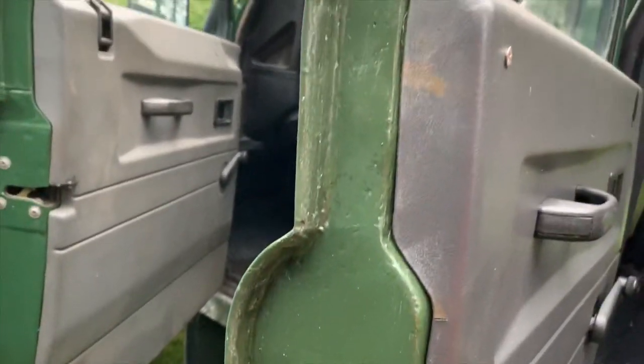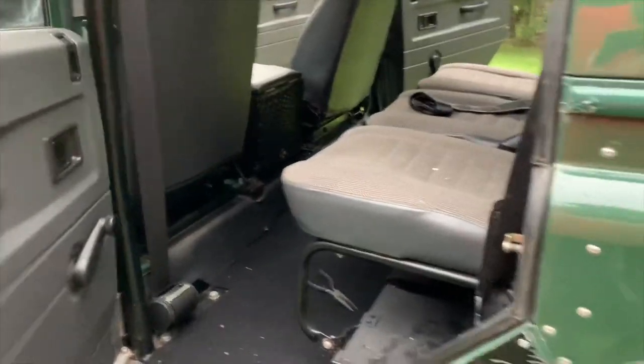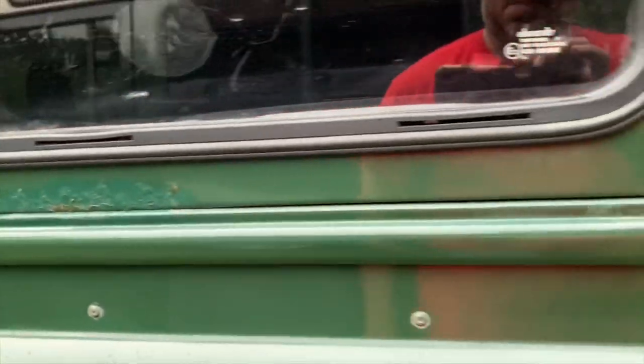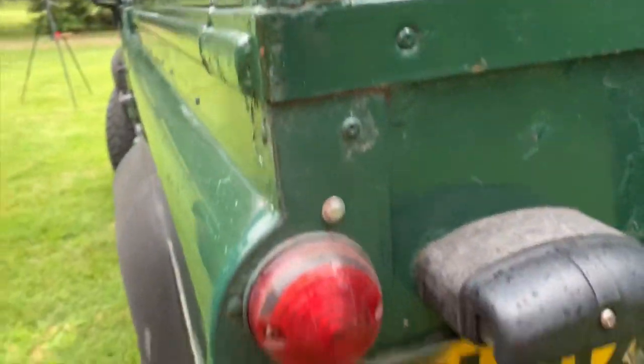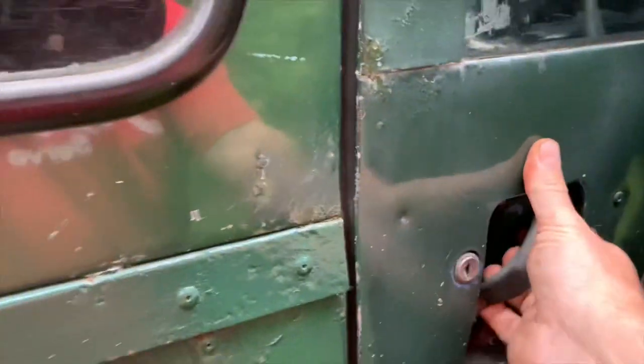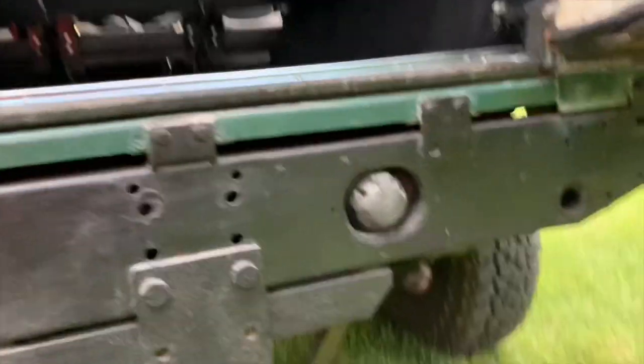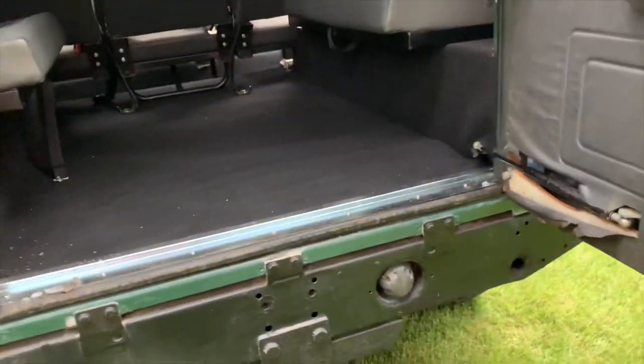The passenger side middle row door has a little bit of rust repair and some body filler. The doors are not that great but they're functional — they do shut properly. Moving to the back, there's a little bit of rust on the cappings and some corrosion on the top and back corners. There's also a little bit of rust on the bottom of the rear door. The good news is rear doors are not expensive and easily replaced. The rear cross member is in great shape — it looks new because it has the trailer hitch plug, so that's a newer cross member.